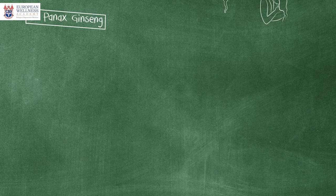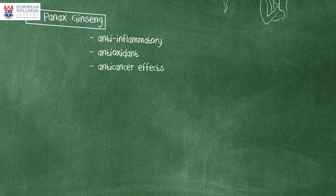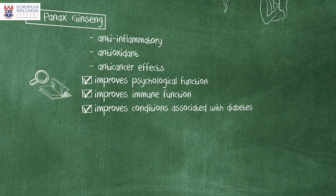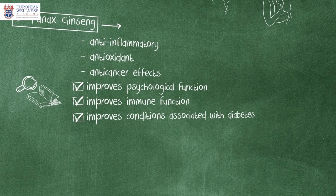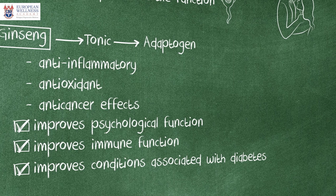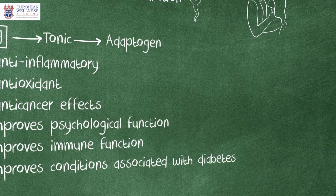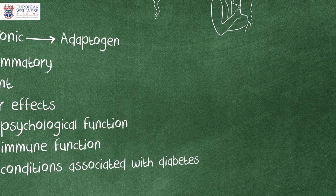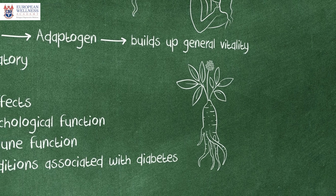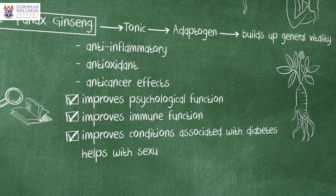Panex ginseng has a variety of beneficial effects including anti-inflammatory, antioxidant, and even anti-cancer effects. Results of clinical research studies demonstrate that Panex ginseng may improve psychological function, immune function, and conditions associated with diabetes. For many years, Panex was referred to as a tonic, a term that has been replaced by the term adaptogen lately. The term adaptogen means an agent that increases resistance to physical, chemical, and biological stress and builds up general vitality, physical and mental capacity to work. No wonder it helps with sexual function as well.